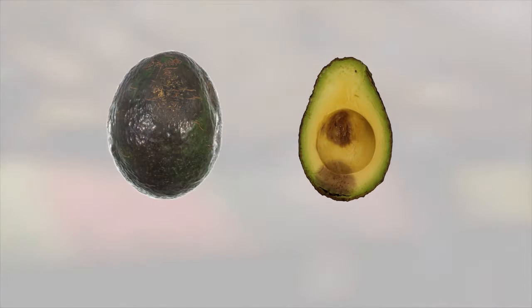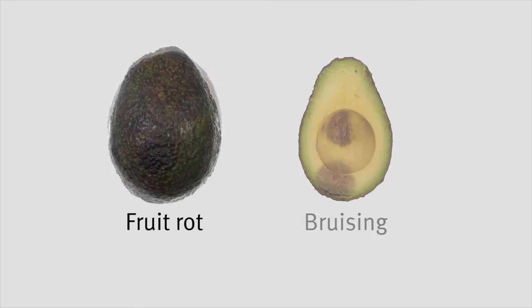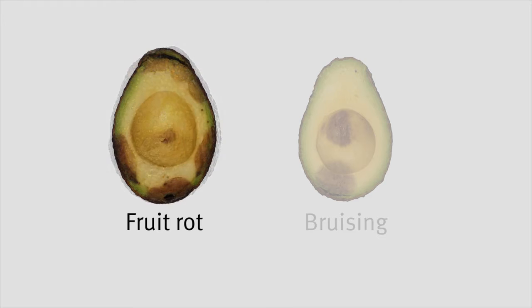Rots and bruising are the main internal defects. While the risk of rot starts in the orchard, the length of time and temperature that the fruit is stored in the supply chain will affect whether those rots develop.